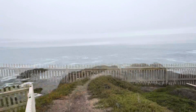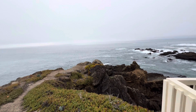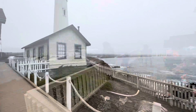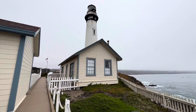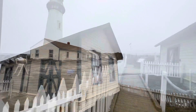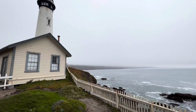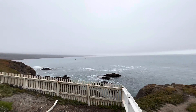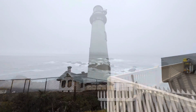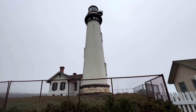Behind this lighthouse you can see this amazing Pacific view — I simply love it. This is the lighthouse from the ocean side, the front view of the lighthouse. I simply love this view and love this lighthouse; this location is amazing.